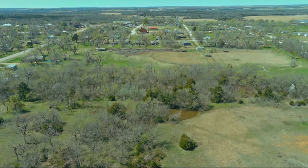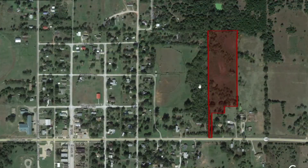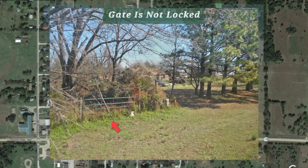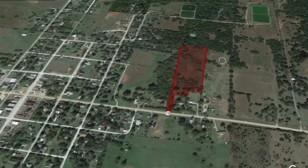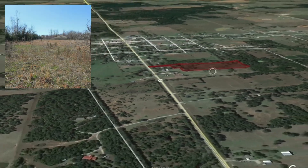Now let me take you over into Google Earth to show you what it looks like. This is the property here outlined in red. It's located within the town of Tryon and it's located on Central Avenue, which is a paved road. Here's what the property looks like from the road. As I zoom around you'll be able to get a good look at the topography, and you'll see that this lot is pretty flat.